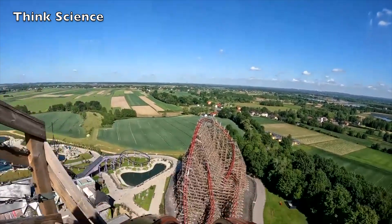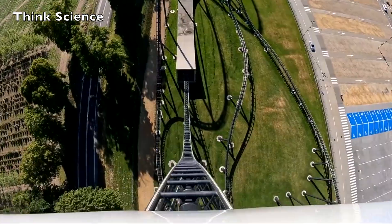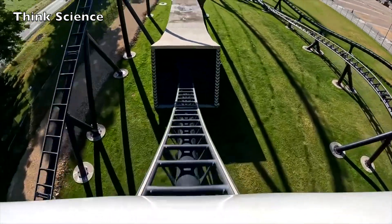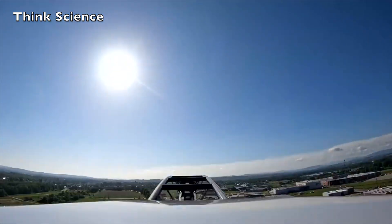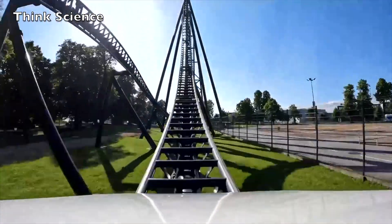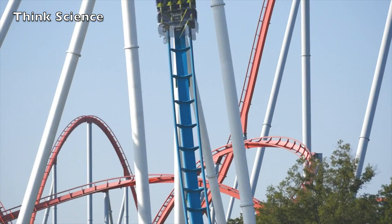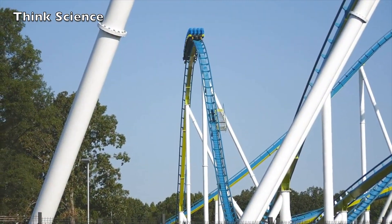If you're studying physics, there are few more exhilarating classrooms than a roller coaster. Roller coasters are driven almost entirely by basic inertial, gravitational, and centripetal forces, all manipulated in the service of a great ride. Amusement parks keep upping the ante, building faster and more complex roller coasters, but the fundamental principles at work remain the same.